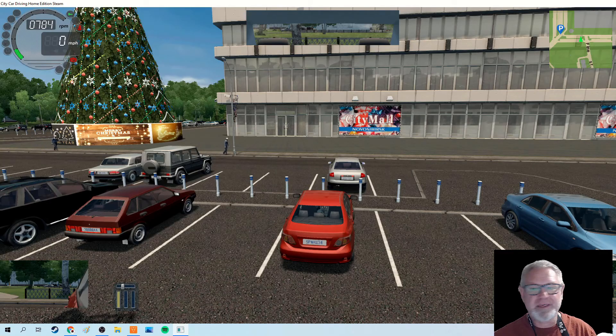Hey, it's Mr. Johns. Welcome to this third virtual drive, part of our series of virtual drives. We're going to continue our practice getting more comfortable driving in traffic, and today's main goal is parking practice.